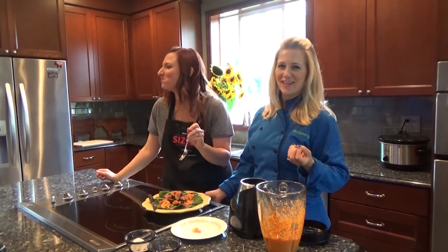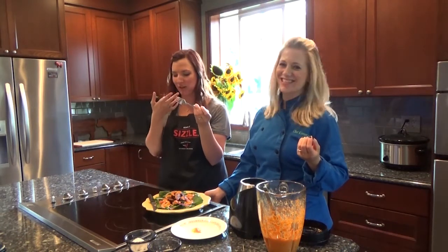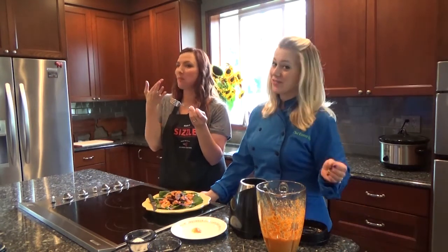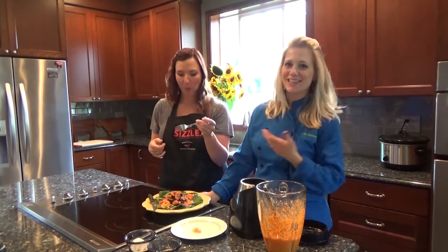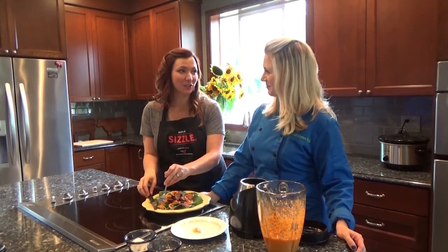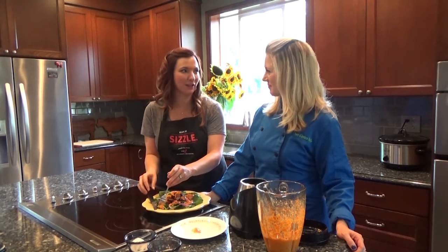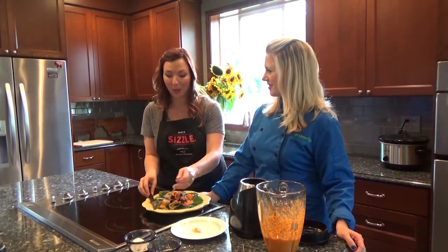That bright, potent citrus, nice juicy flank steak — we took this off medium rare, just like Bridget likes it. A salad like this shows you that beef and citrus really go together, both on the flavor level and on the nutrient level.